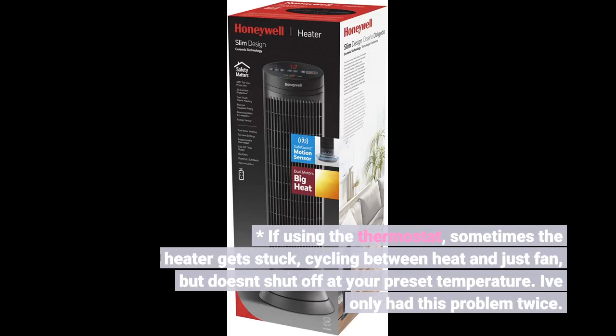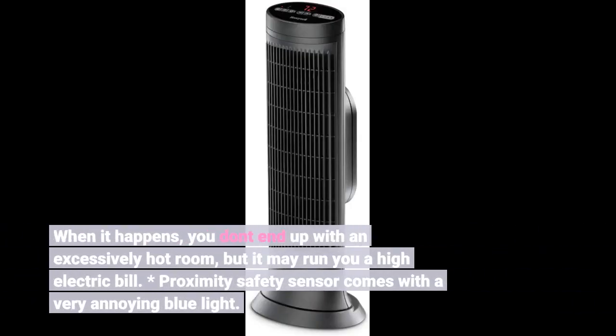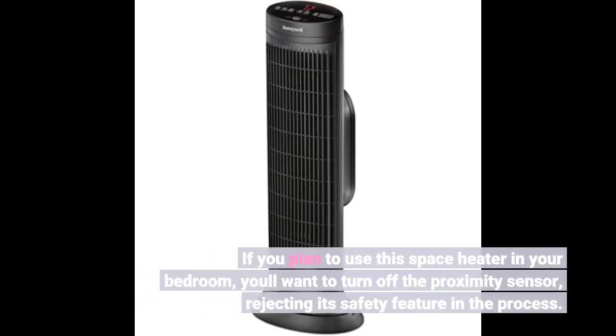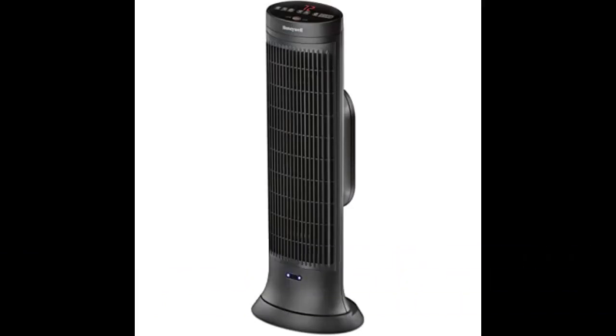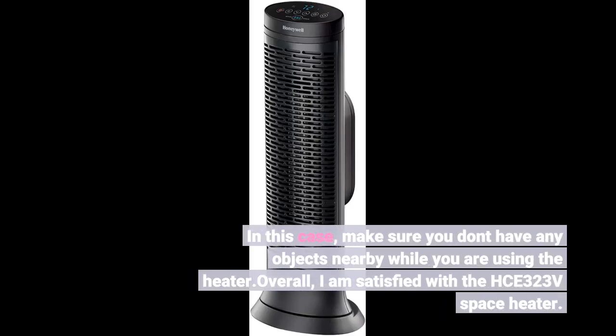I've only had this problem twice. When it happens, you don't end up with an excessively hot room, but it may run you a high electric bill. The proximity safety sensor comes with a very annoying blue light. If you plan to use this space heater in your bedroom, you'll want to turn off the proximity sensor, rejecting its safety feature in the process. In this case, make sure you don't have any objects nearby while you are using the heater.